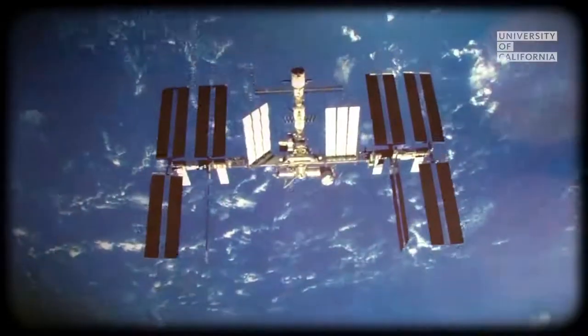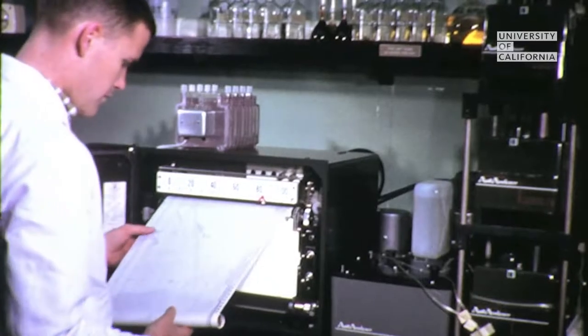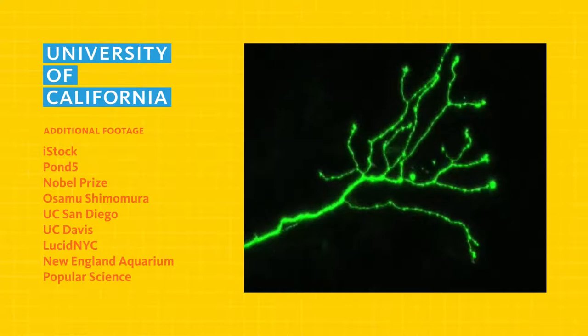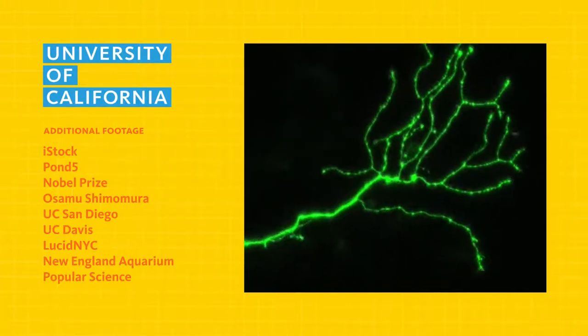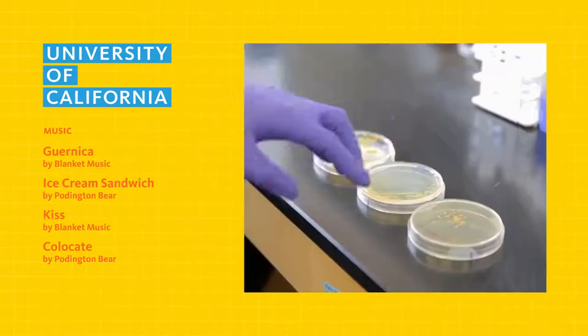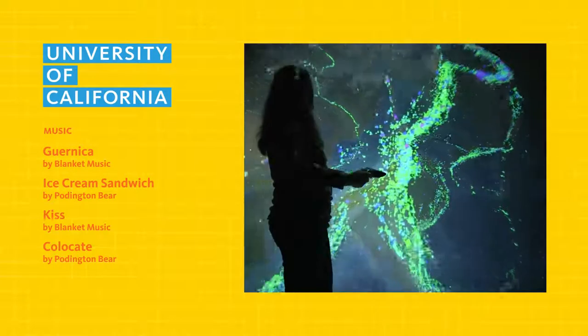Take any invention or modern innovation, and in its history, you'll find decades or even centuries of odd and obscure research that led to its creation. The development of green fluorescent proteins took decades of work, and it wouldn't have been possible without sustained funding from federal agencies like the National Institutes for Health and the National Science Foundation. Funding for federal research agencies is more important than ever as we tackle some of the greatest scientific and technological challenges of our time.